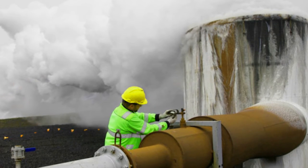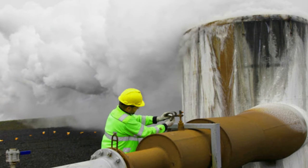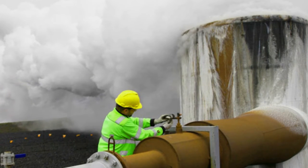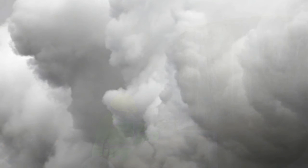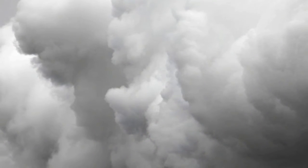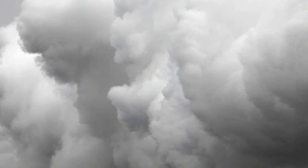One of the methods to battle climate change, in addition to reducing fossil fuel emissions, is to capture carbon dioxide from the air or power plants. Carbon capture is not the silver bullet, but it can contribute significantly to reducing carbon dioxide emissions, Matter said. However, carbon capture can be expensive, especially the capturing part.